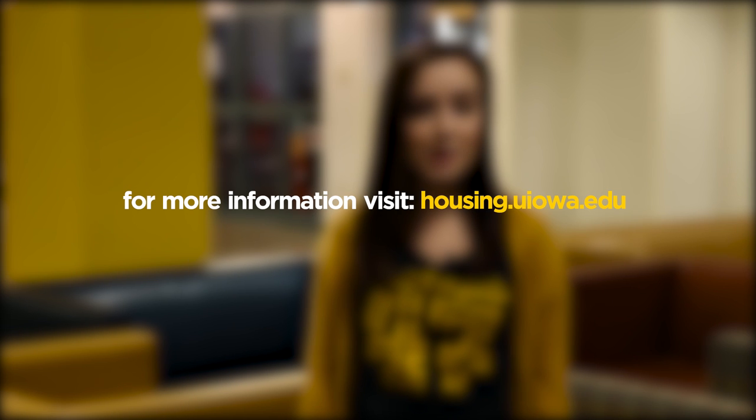Thanks for joining us. For more information on Hillcrest or any other residence hall on campus, make sure to visit housing.uiowa.edu.